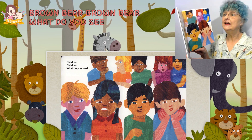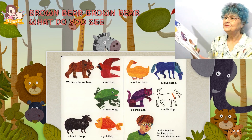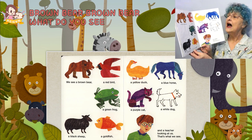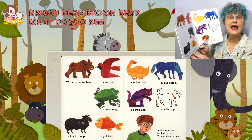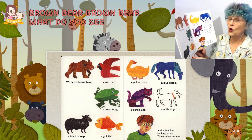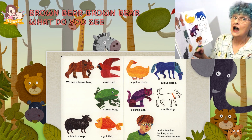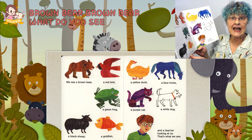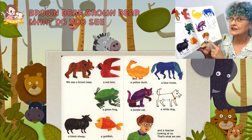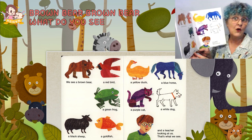Children, children, what do you see? We see a brown bear, a red bird, a yellow duck, a blue horse, a green frog, a purple cat, a white dog, a black sheep, a goldfish, and a teacher looking at us. That's what we see!